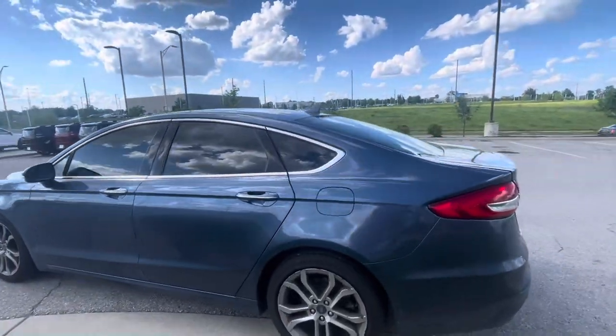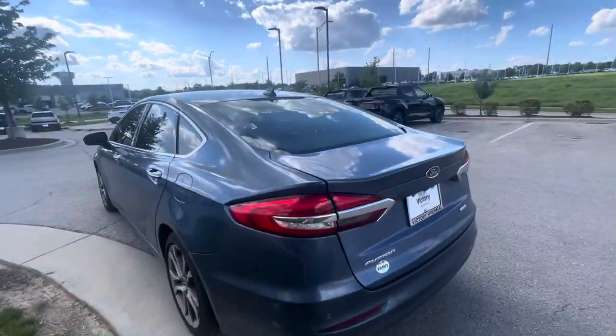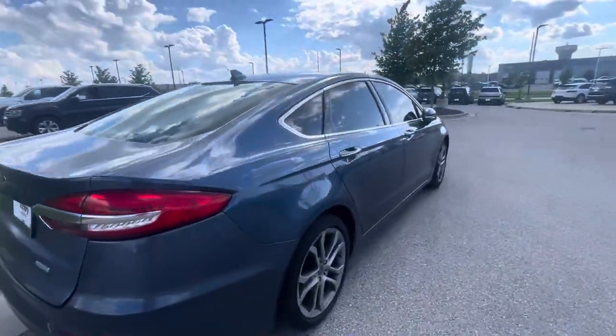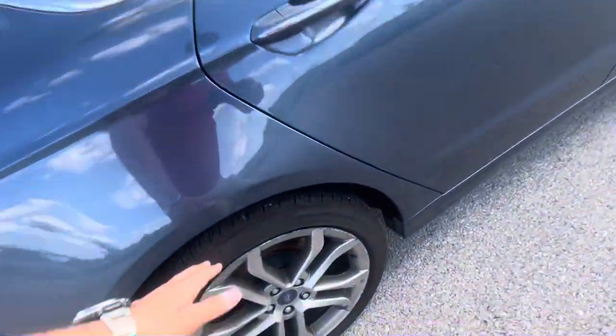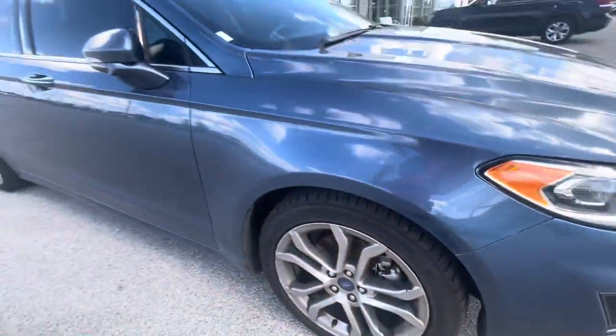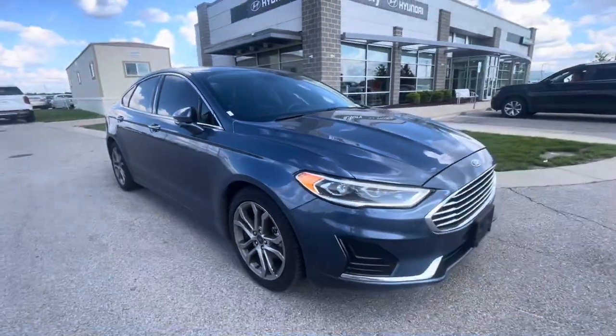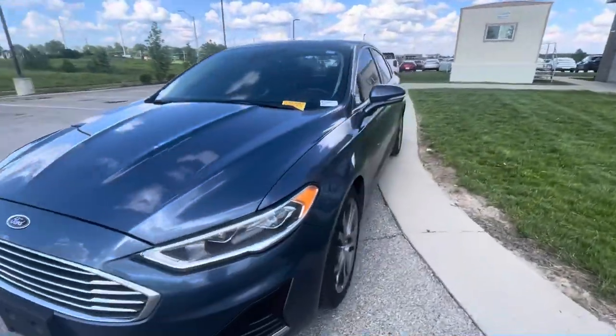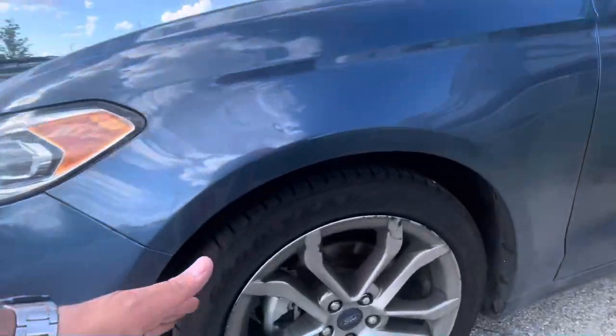I want to make sure, like you asked me, if it has any things — scratches, or any major situation. I don't see anything bad you need to worry about. It has good tires here, and good tires also over here on the other side. It's in great condition.